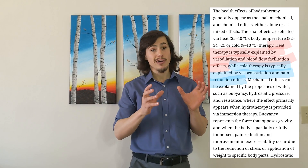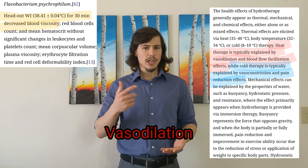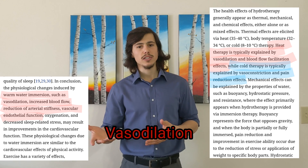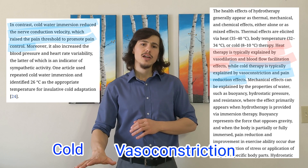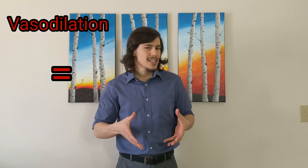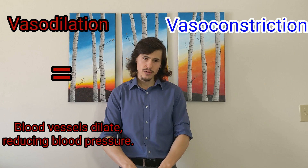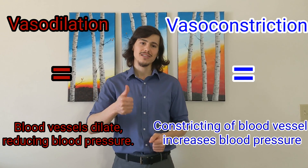Heat therapy can be explained partially by vasodilation, which facilitates blood flow, increasing nutrient perfusion, hemofluidity, and vascular endothelial function, while cold therapy is explained by vasoconstriction and pain reduction, due to the reduction in nerve conductive velocity and inhibiting of nociceptors. Vasodilation is the dilation of blood vessels, which decreases blood pressure, and vasoconstriction is the constriction of blood vessels, which increases blood pressure.